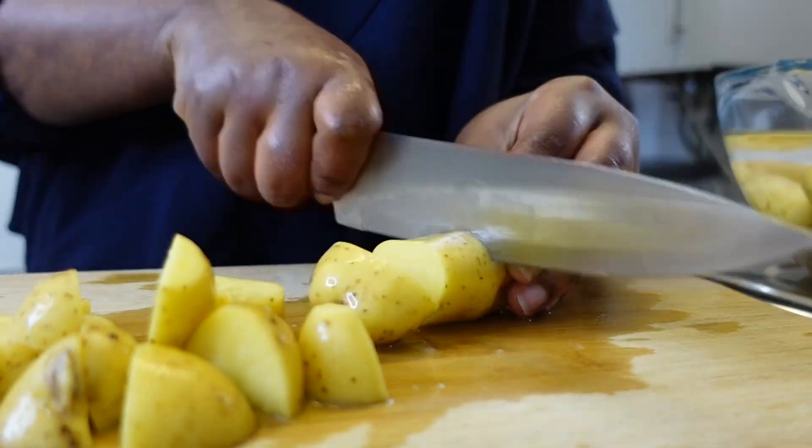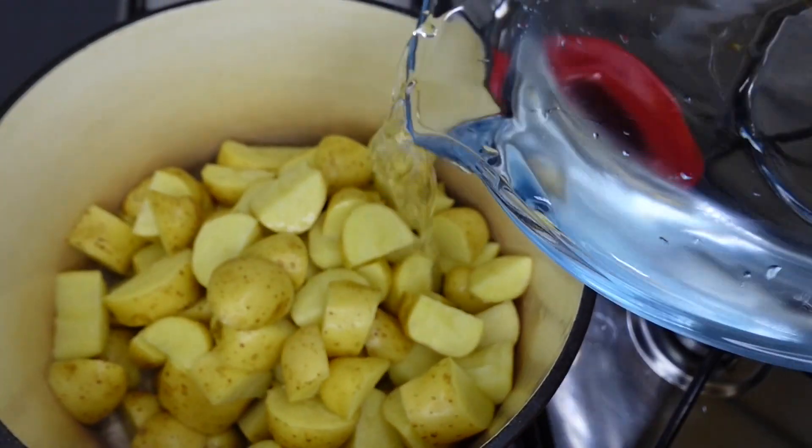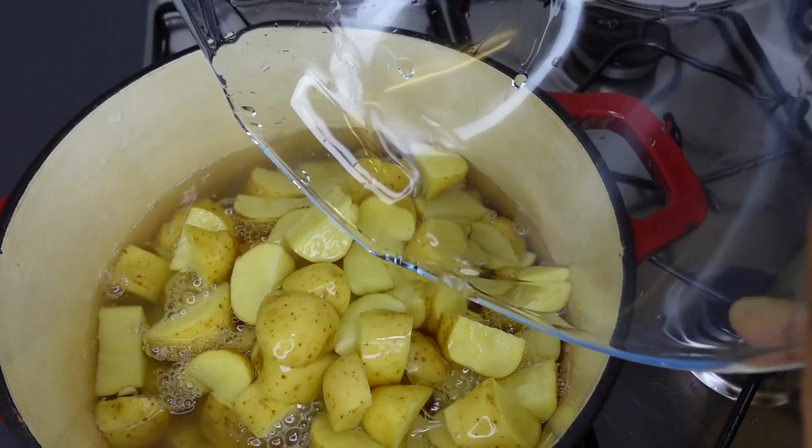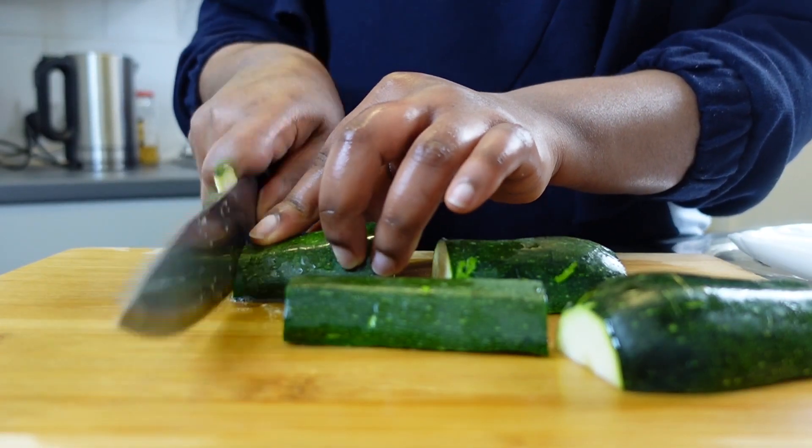I started off by cutting my potatoes into smaller chunks. I'm using baby potatoes and leaving the skin on because that's where all the fibre is. After that I placed my potatoes on a low-medium heat to slowly cook.